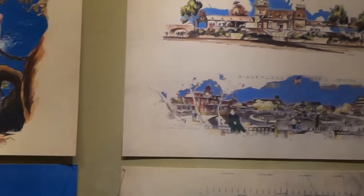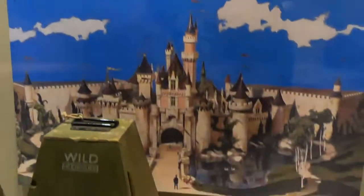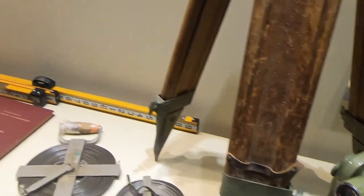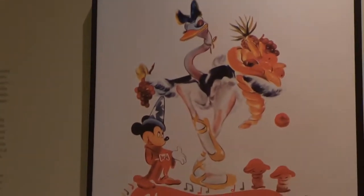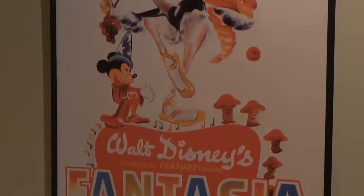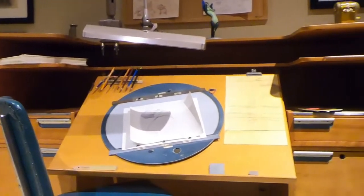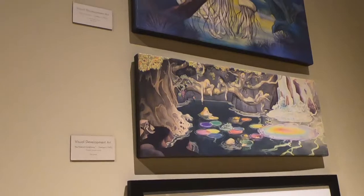Here are some sketches of some of the rides, jungle cruise Disney, and some of the equipment they used to help create Disneyland. Here's a really cool poster of Fantasia, which is one of my favorite movies, and then here's some examples of an animation desk and some pictures on the walls. There's a really cool animation on the walls right here.